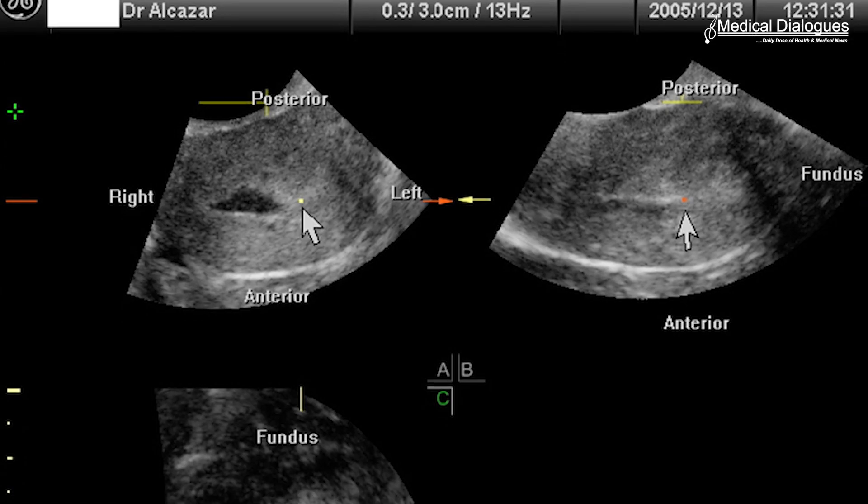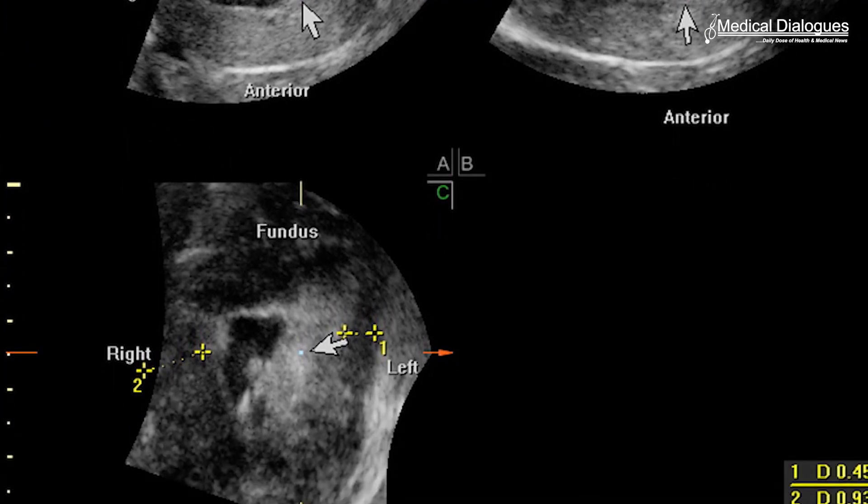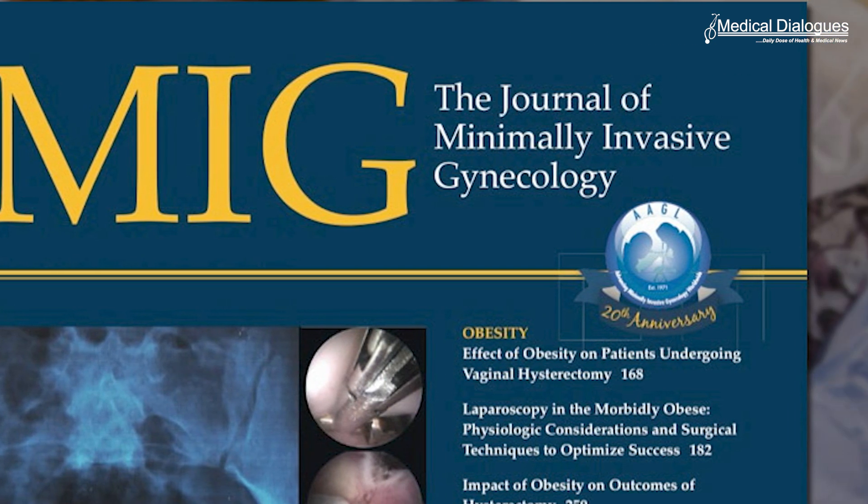A recent study aimed to develop and validate a nomogram for differentiating severe intrauterine adhesions from mild to moderate intrauterine adhesions pre-operatively, based on three-dimensional transvaginal ultrasound. The findings of the study are published in the Journal of Minimally Invasive Gynecology.